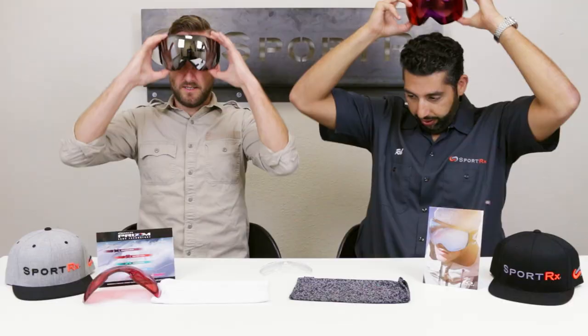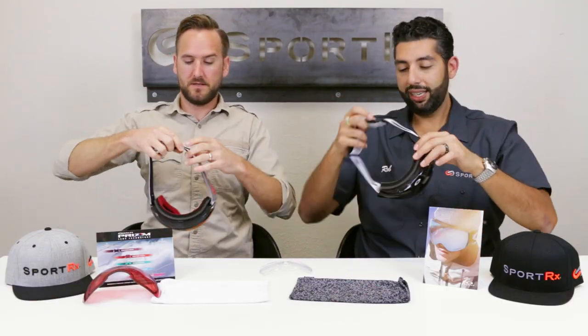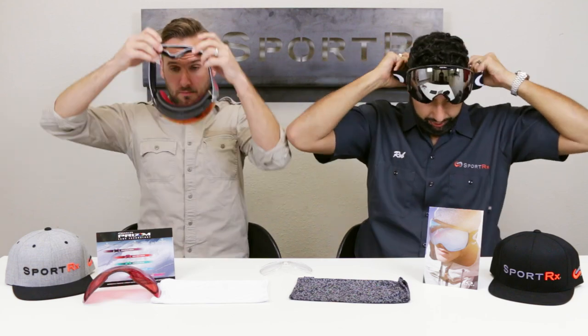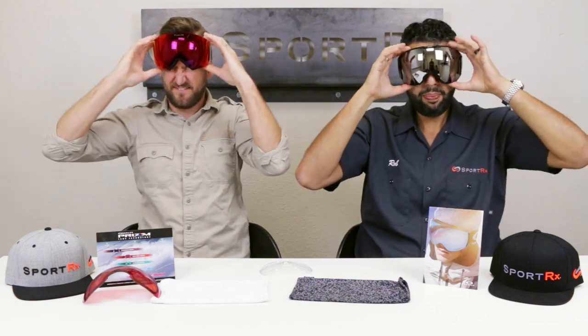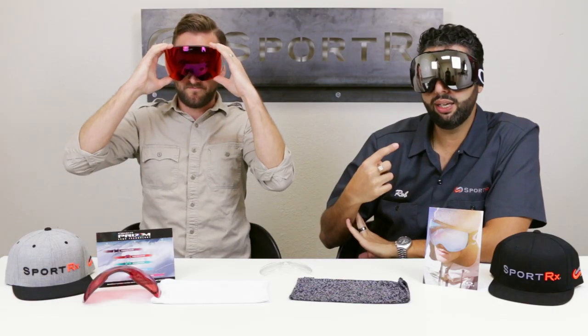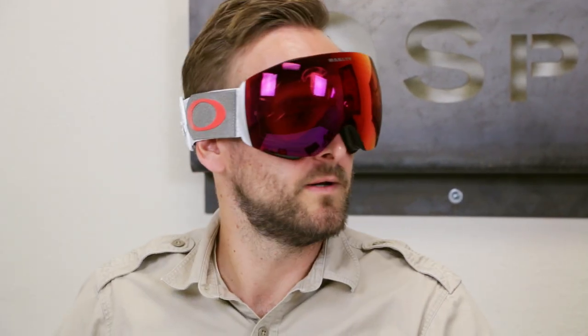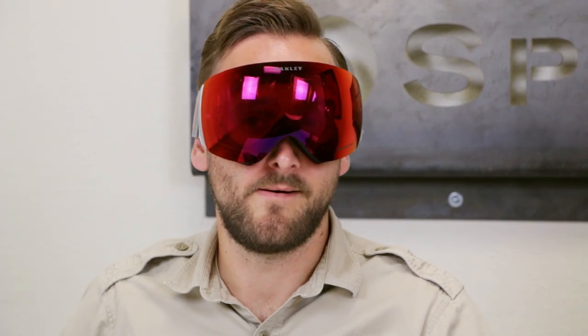Why don't we do some trade skis? Actually, I'm a Flight Deck guy — that's my preferred goggle. And I'm an Airbrake guy. So those are really the main differences between these goggles: the dual lens that automatically comes with the Airbrake XL, a much easier and quicker interchangeable system, and the Flight Deck doesn't have the outriggers but is still comfortable with the helmet — I tested that myself last season.